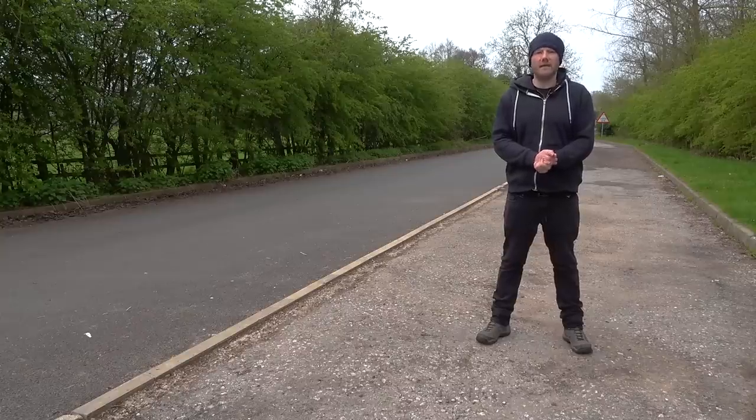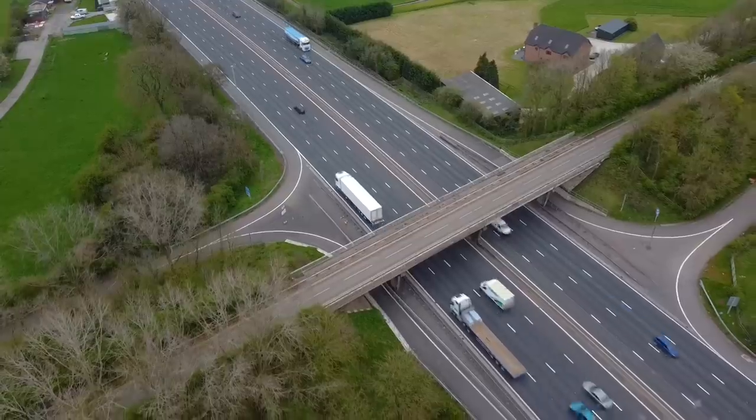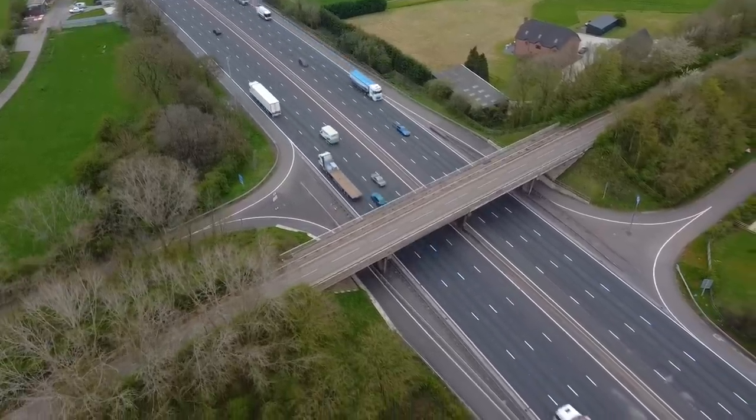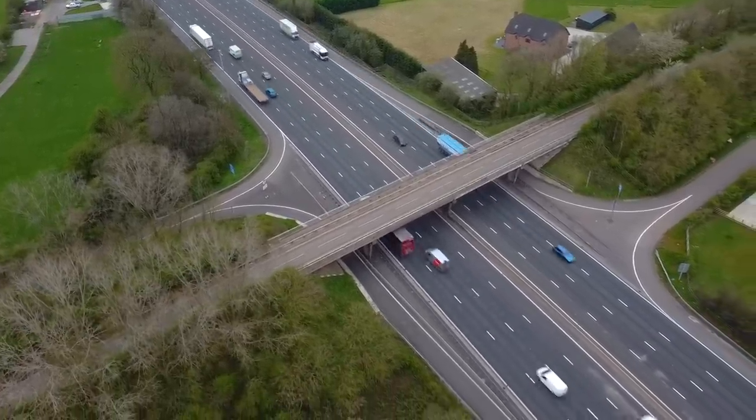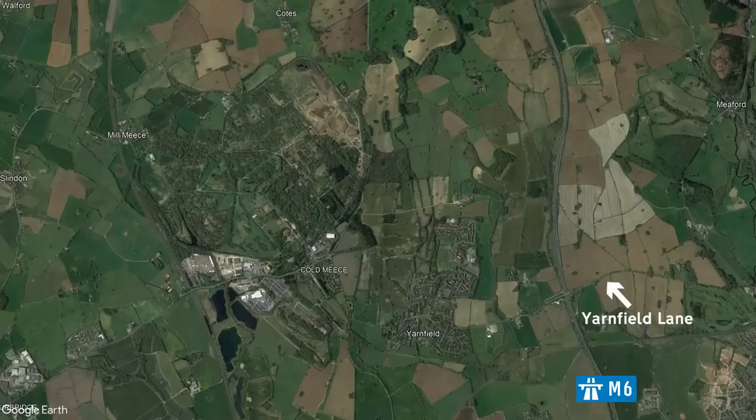Between junctions 14 and 15, we find Yarnfield Lane crossing over the M6, and it's also here that we find a secret junction. As usual, it's used by emergency service vehicles or maintenance vehicles, but this one is perhaps unique because it's got its own sort of mini-slip roads that go underneath the bridge before you exit the motorway. If we follow Yarnfield Lane and head through Yarnfield Village, we'll eventually arrive at the Sinnerton training camp.